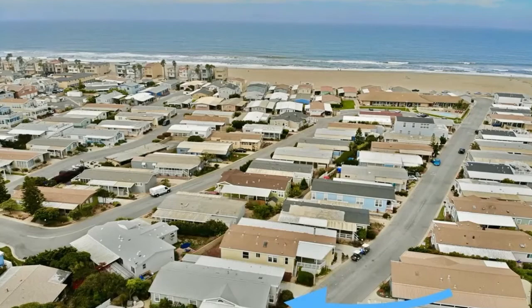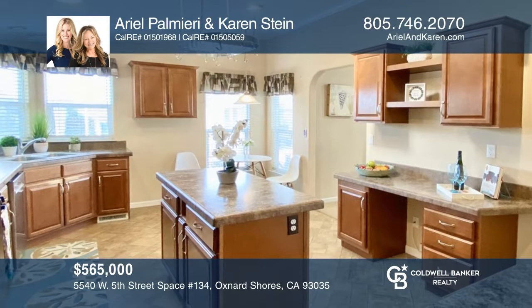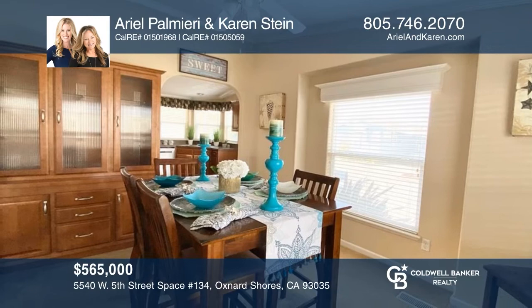Dreaming of a home in a coastal community? This newer manufactured home awaits. With three bedrooms and two baths, this home features a gorgeous kitchen, spacious formal dining room, large living room, home office, laundry room, and space to garden. Down the block from the beach, the community has a pool and spa, too. To see how you can turn this house into a home, call Ariel Palmieri and Karen Stein.